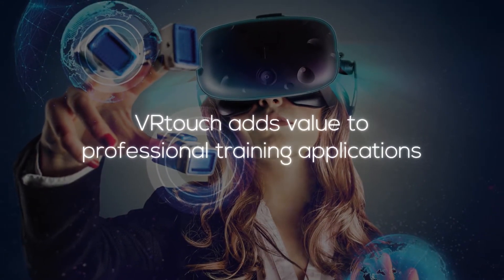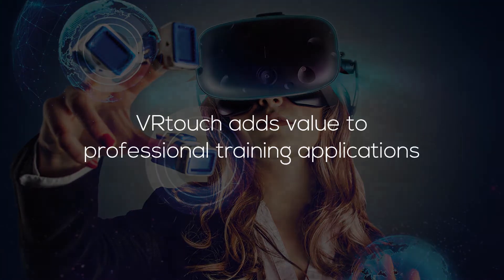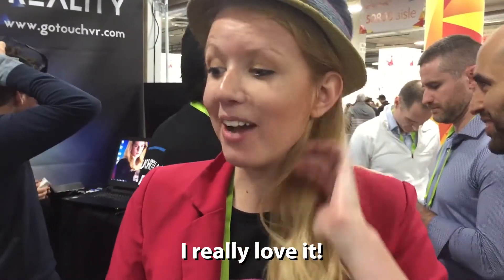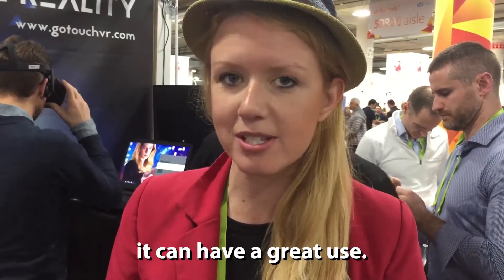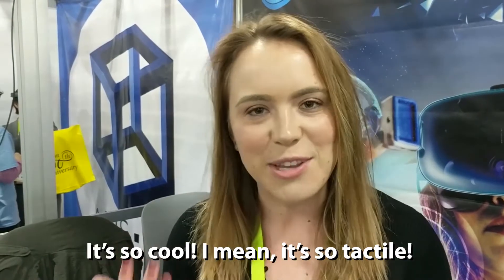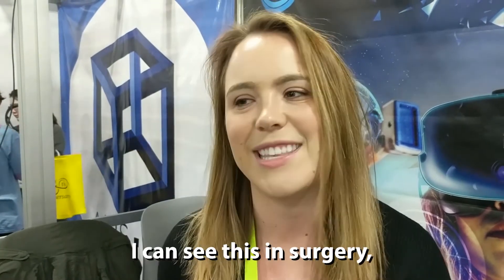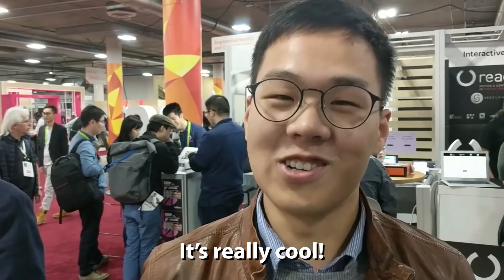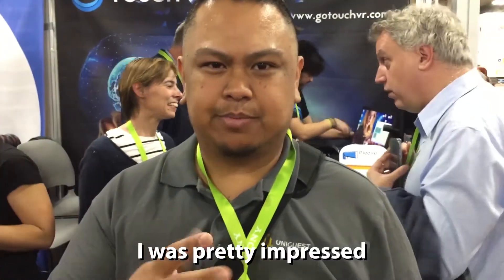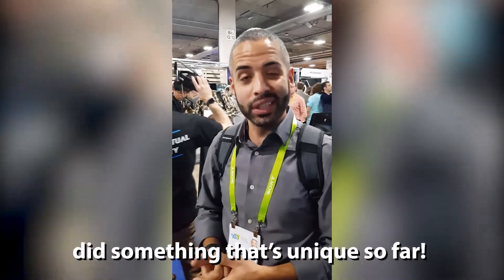I'm really excited about this. I really love it and I think that for training purposes it can have a great use. It's so tactile and being able to do this for professional development — I can see surgeons doing it, I can see it for training purposes. I was pretty impressed how responsive it is. I think you guys are on to something that's unique so far.